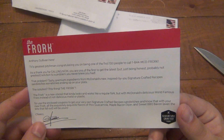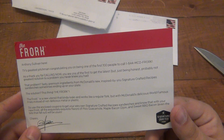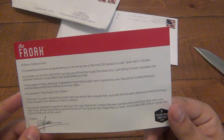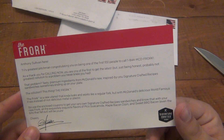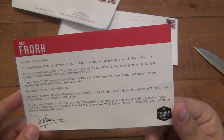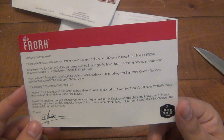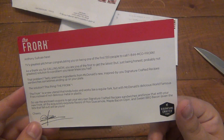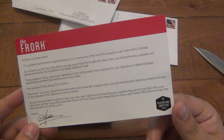TV's greatest pitchman. Congratulations on being one of the first 100 people to call 1-844-MCD-FORK. Now you are one of the first to get the latest — but being honest, probably not greatest — solution to a problem you never knew you had. That problem: tasty premium ingredients from McDonald's new Signature Crafted Recipes sandwiches sometimes ending up on your plate. The solution: this thing, the fork. The fork is a new utensil that kind of looks and works like a regular fork, but with McDonald's delicious World-Famous Fries instead of not-delicious metal or plastic.